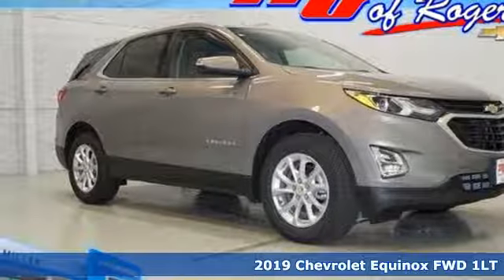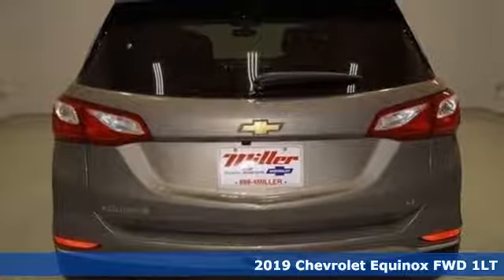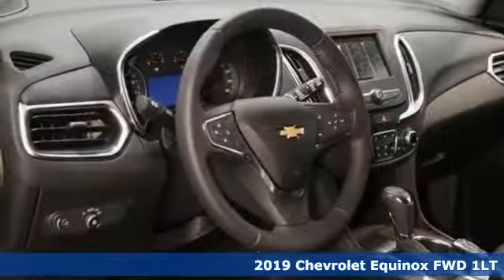It's a new 2019 Chevrolet Equinox. Chevrolet, 100 years of icons, and it comes with all the amenities you need.